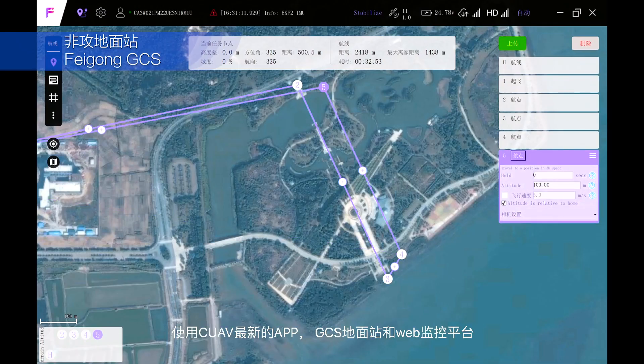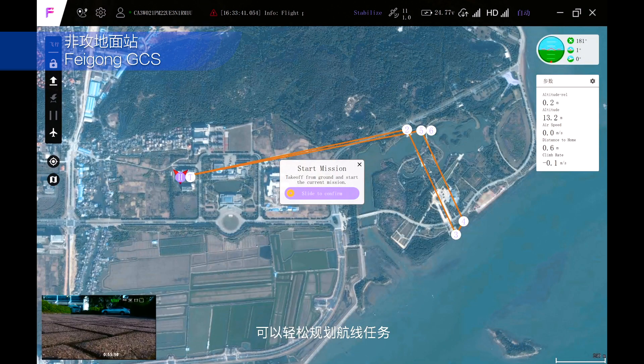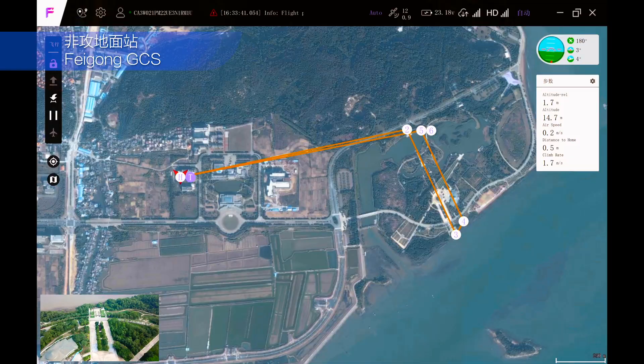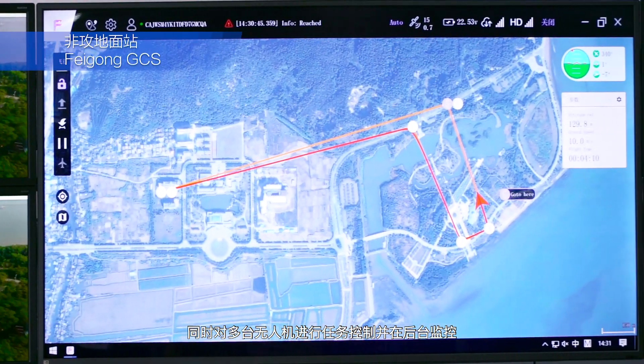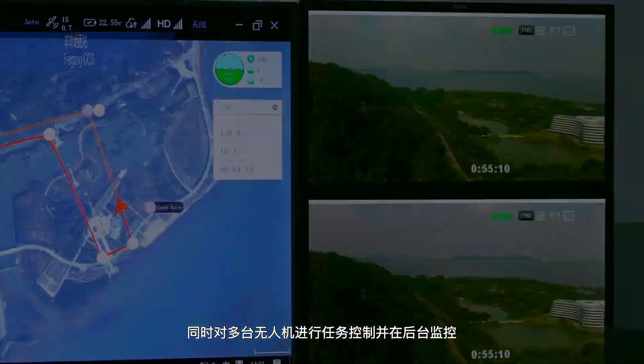Using our new app, Ground Control Station, and Web Monitor platform, you can plan the routes easily, watch the real-time high-definition video, control several drones at the same time, and monitor them.